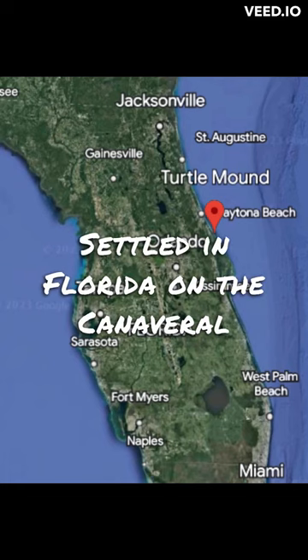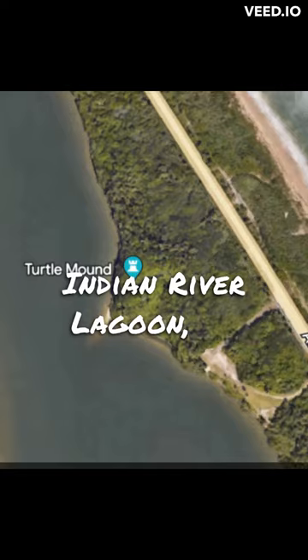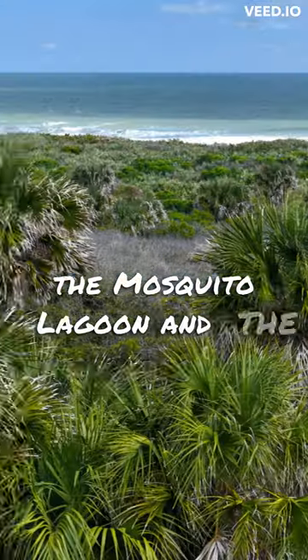Settled in Florida on the Canaveral National Seashore, nestled within the boundaries of the Indian River Lagoon, an ancient landfill looms high above the surrounding landscape. Turtle Mound sits between two bodies of water: the Mosquito Lagoon and the Atlantic Ocean.